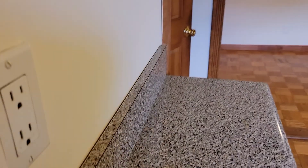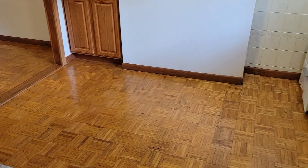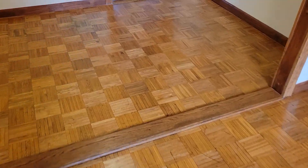Here's another angle. Living room. It's actually an eating kitchen. Original parquet floors with real wood.